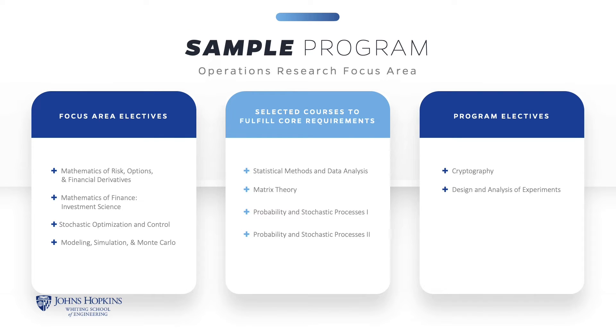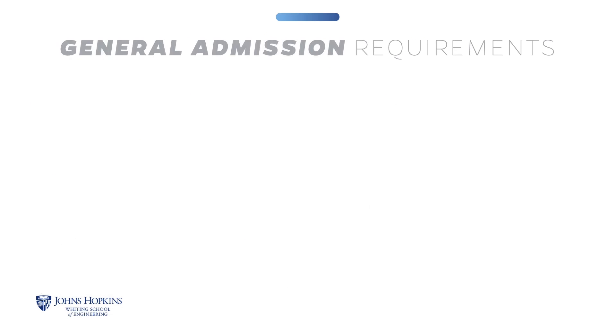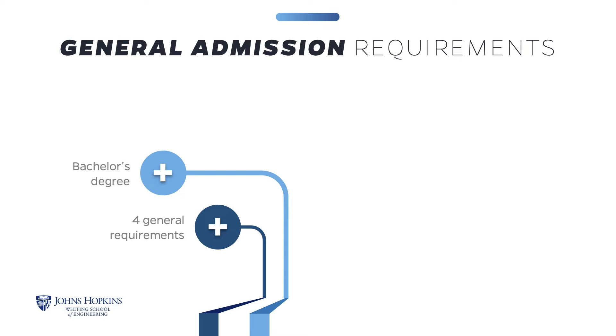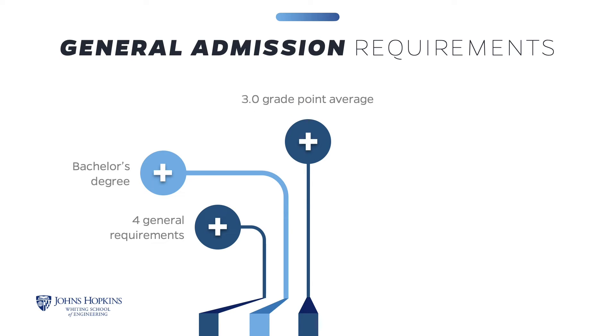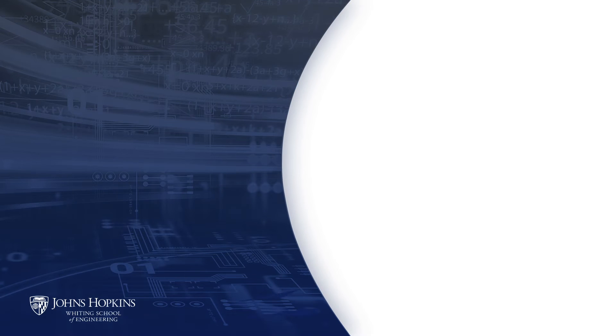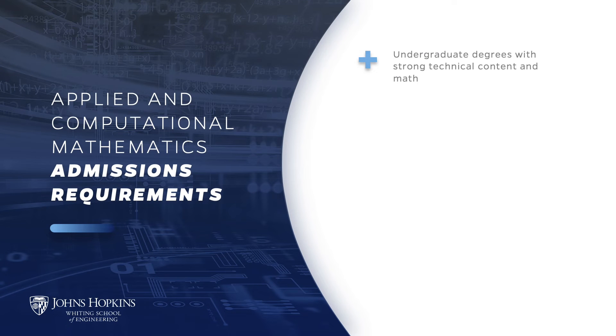General admissions and program requirements must be met to be admitted into the Applied Computational Mathematics program. There are four general requirements. You must have a bachelor's degree from an accredited college or university, have a grade point average of at least 3.0 in the latter half of your undergraduate studies. Relevant work experience or a graduate degree in a technical discipline may be considered in lieu of meeting the GPA guideline. Submit transcripts for all college studies; official transcripts are accepted to apply. However, official transcripts must be submitted before you can enroll in any course. GRE scores are not required. Most students who enroll have received undergraduate degrees with strong technical and math content, and are typically in the engineering or science fields.